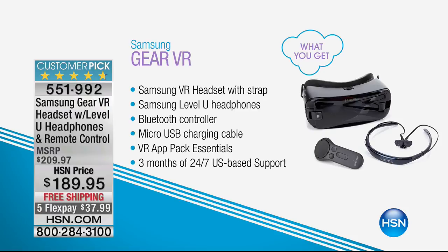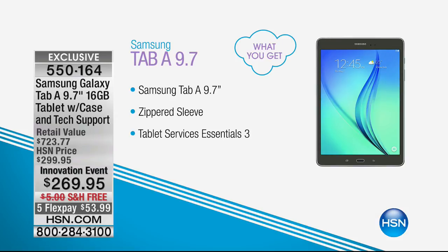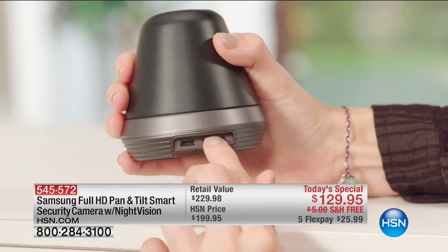How about the Samsung Galaxy Tab 8 — a 9.7-inch screen with case and technical support, priced at $269.95 with free shipping and 5 FlexPay of under $54. There's no bigger name in tablets than Samsung. We see you on the phone for our phenomenal today's special. It has every single feature I could wish for in a smart camera — connecting me with my family, loved ones, pets, and protecting me in my home.